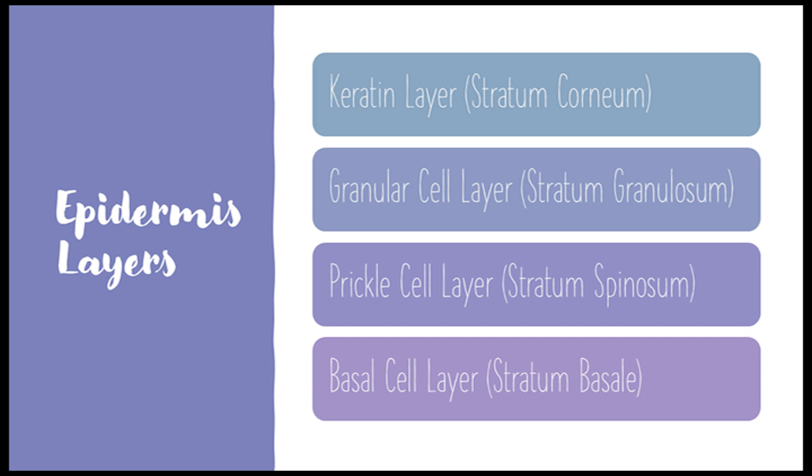And then finally, the basal cell layer at the bottom — the birthplace of new skin cells. They divide and push upward, becoming part of those outer layers. New cells are born, mature, fill up with keratin, and eventually become part of that tough outer shield.